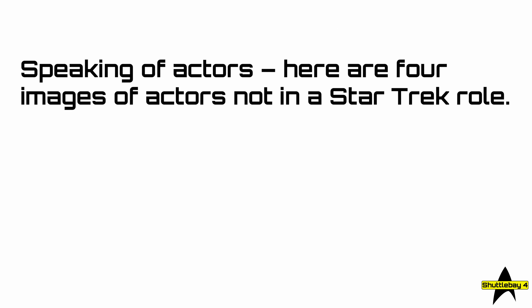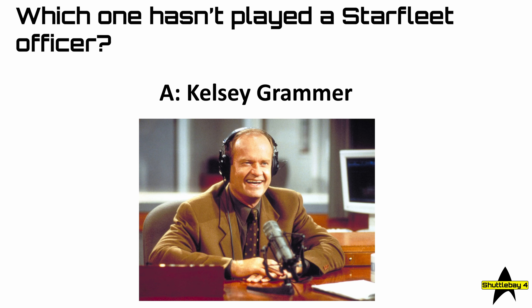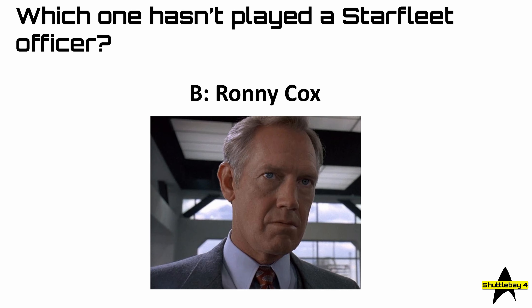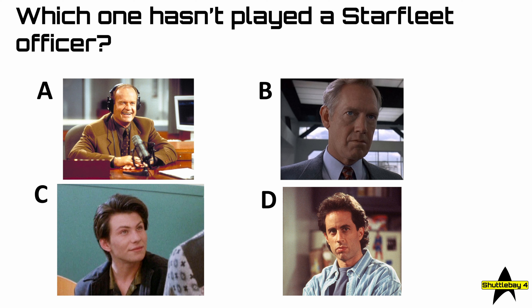Speaking of actors, here are four images of actors not in a Star Trek role. Question number 45: which one hasn't played a Starfleet officer? Is it A, Kelsey Grammer; B, Ronnie Cox; C, Christian Slater; or D, Jerry Seinfeld?